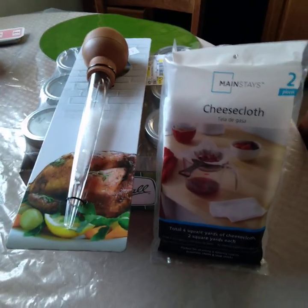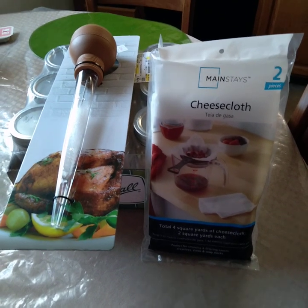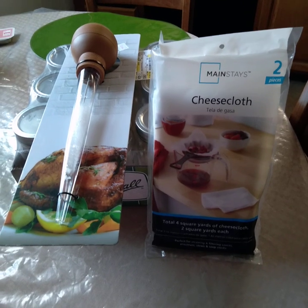Good morning, folks. This is Sandy and welcome back to my channel, Mimi's Frogo Life. And yes, lots of things are very simple, and I like simple.